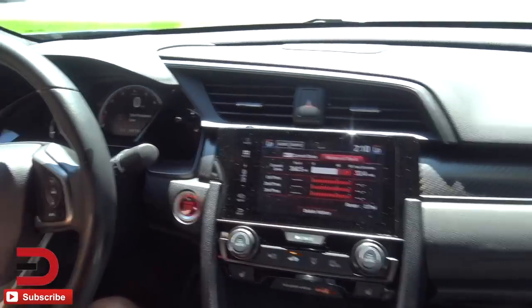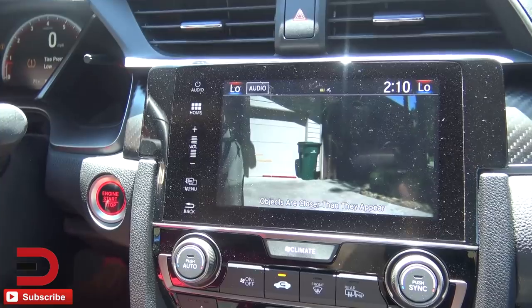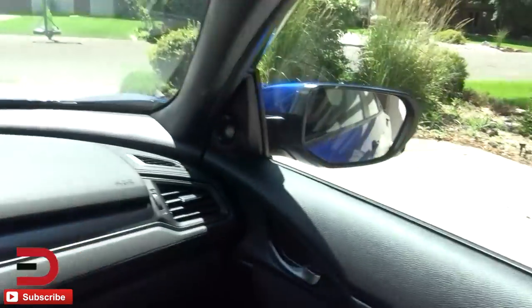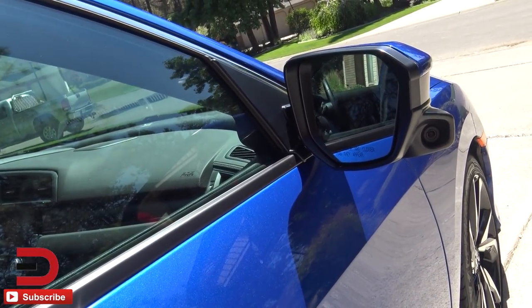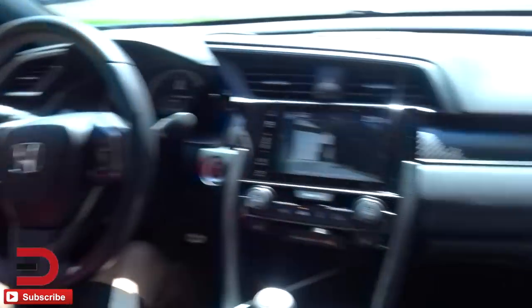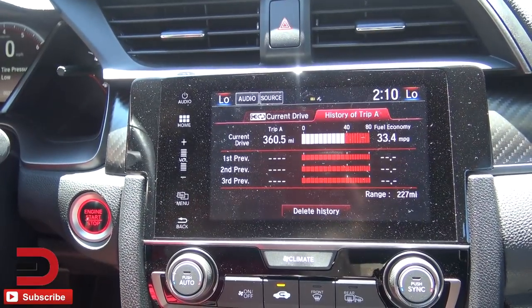This Civic has Lane Watch. Press this button and a side camera pops up in the center display — it's mounted just below the side mirror. That feature is going away next year; they're phasing it out on bigger Honda models and replacing it with blind spot information in the side mirrors. I thought it was kind of fun to have that little camera.